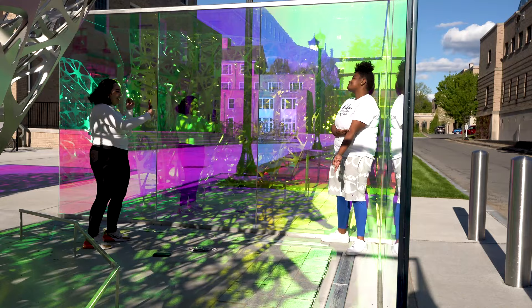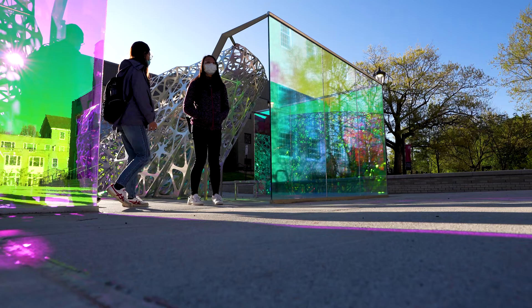Just the sheer joy and wonder and the inspiration that it plays, and just creating a moment of pause in one's day is what we hope for.